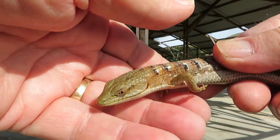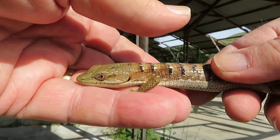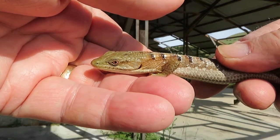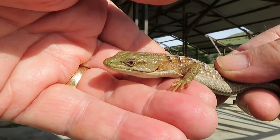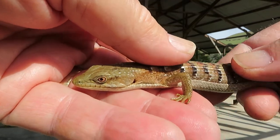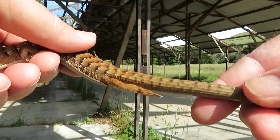They do have a reputation for trying to defend themselves — when they feel threatened they will bite, but it's not threatening, it typically doesn't cause any blood, it's just more of a pinch. These guys again make great pets.